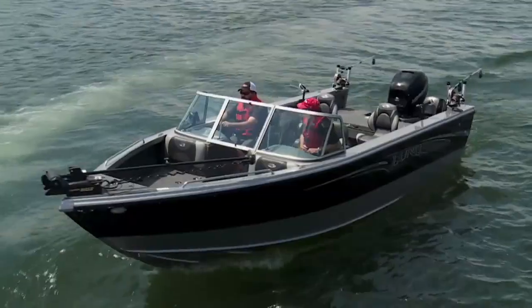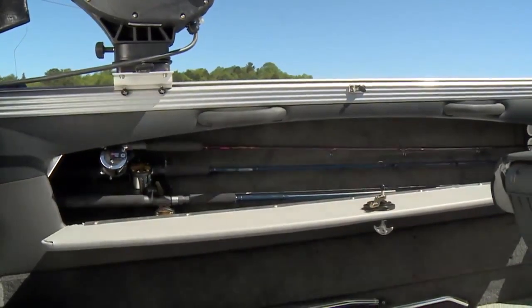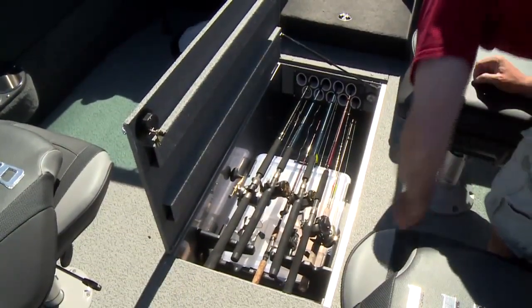When it's time to fish, pop your rods out of the cavernous portside rod locker, which stores extreme trolling rods up to 10 feet in length. In addition, you can store 10 rods and reels in the floor storage, along with other fishing gear.